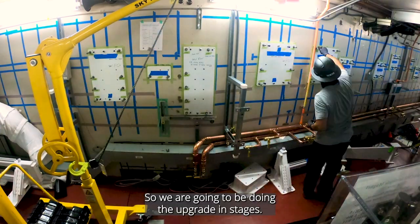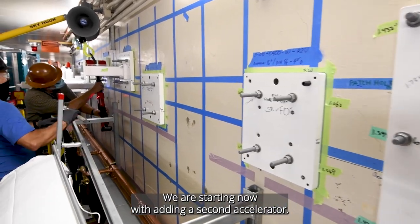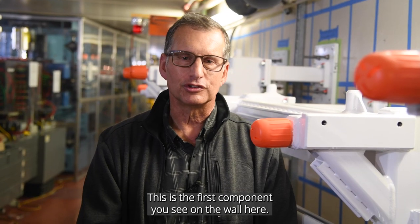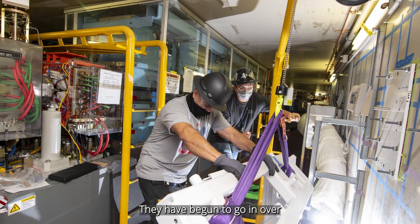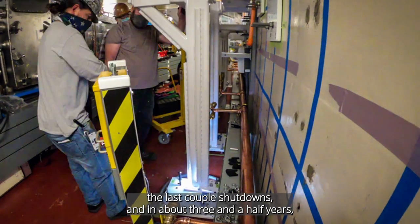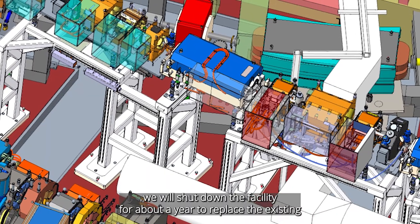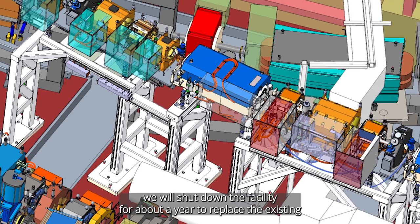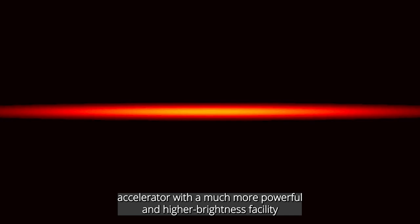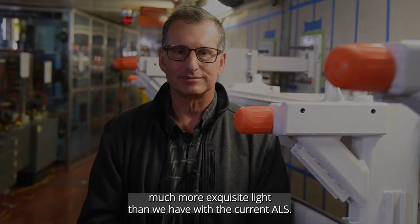We are going to be doing the upgrading in stages. We are starting now with adding a second accelerator — these are the first components you see on the wall here. They have begun to go in over the last couple of shutdowns, and in about three and a half years we will shut down the facility for about a year to replace the existing accelerator with a much more powerful and higher brightness facility that will produce more exquisite light than we have with the current ALS.